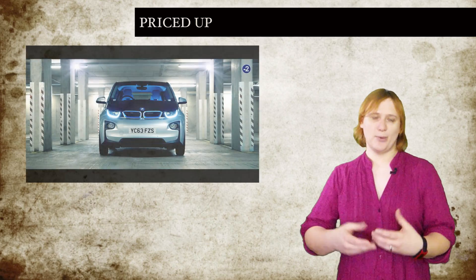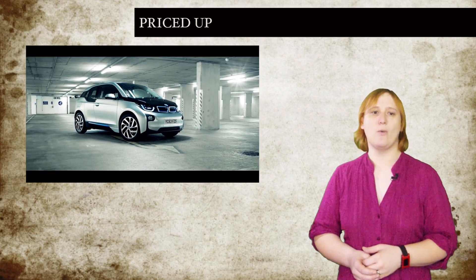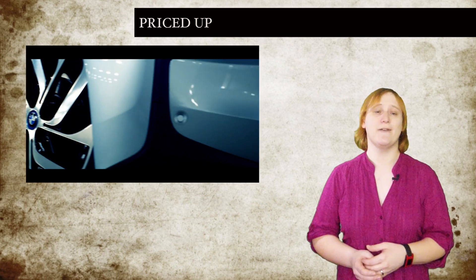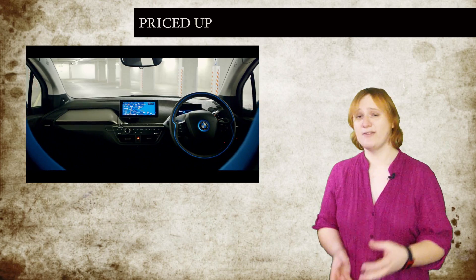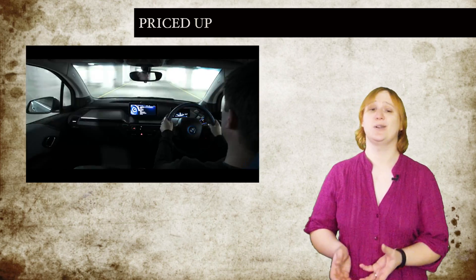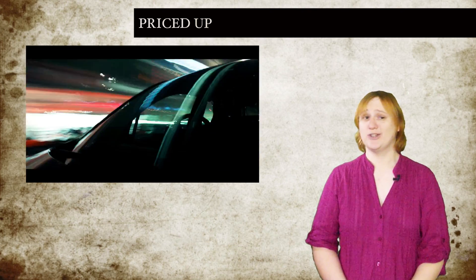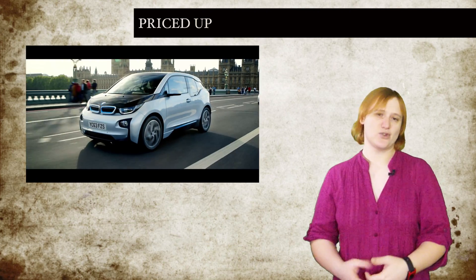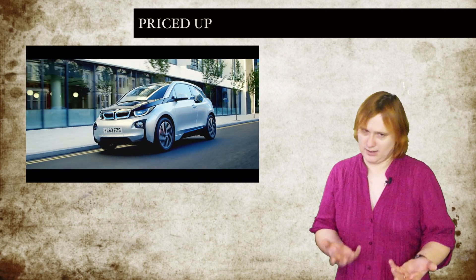This year, BMW will finally start sales of its i3 all-electric and i3 REX range-extended EV in the US, bringing its stylish, futuristic looks into the plug-in marketplace. We've known for some time what US buyers would be paying for the entry-level i3 and i3 REX models, but now we know what all those extras will cost you. You can get seven different paint options, but only two are available as standard — the other five will cost you $550 extra. Then you have to choose one of three trim levels: Mega, Giga, or Terra, with Mega being the base option.